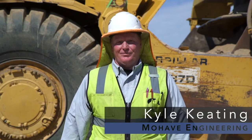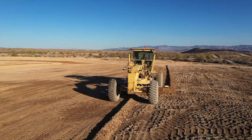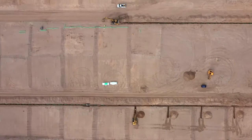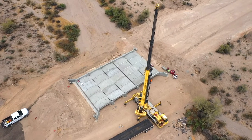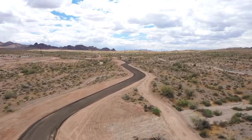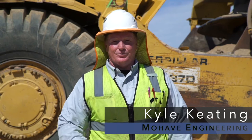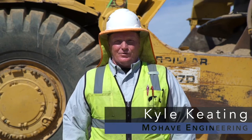I'm Kyle Keating. I work for Mojave Engineering. I've been out here since the beginning of the project from the mass grading, which is phase one and is 100% complete, the box culverts, which are complete, and the access road, which is complete. Today we are putting in the water tanks, the water treatment plant, and the retaining wall. Everything's going great, and it looks like we're going to be completed on time.